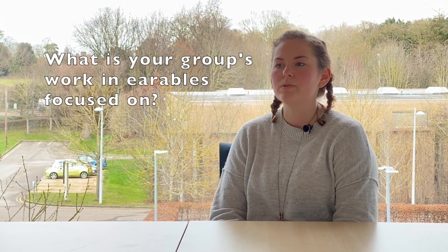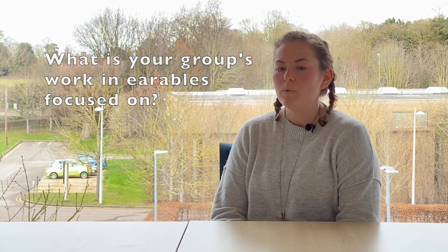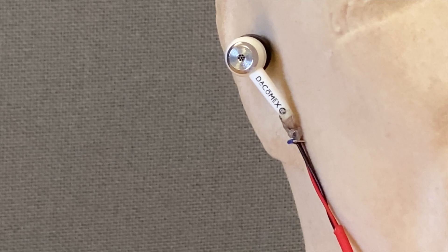We are mainly looking at earables for healthcare, and we are looking to see if we can discover the best modality for heart rate measurements through the ear.